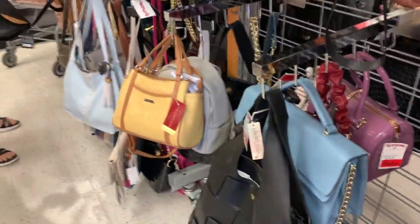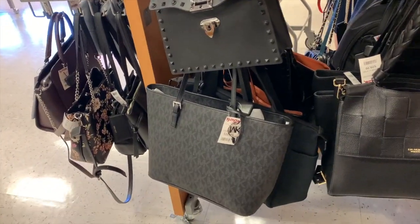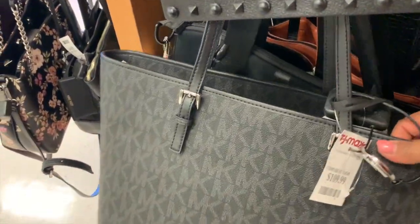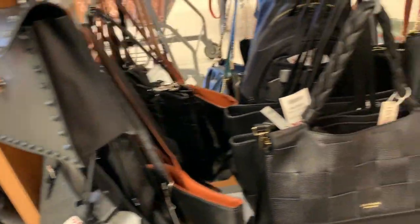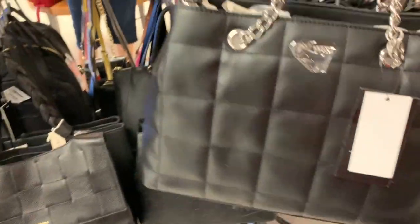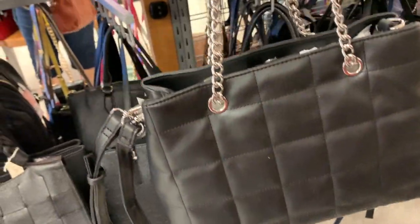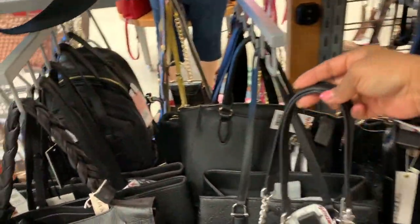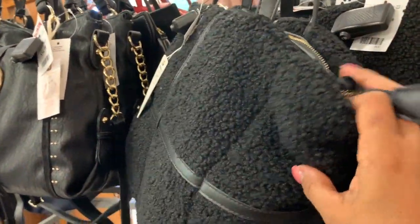Aquí nos podemos quedar todo el día la verdad en el piso mirando bolsas, pero hay que seguirle. Ahora sí, aquí está lo de precio regular. Aquí está esta Michael Kors, tote super grande, en gris con negro por $110 dólares. No hay forma de cómo enseñarles todo porque está tan lleno. Vean una Nine Wealth de $30 dólares. Y aquí veo otra peludita, $30 dólares, toda negra con cierre en el centro.